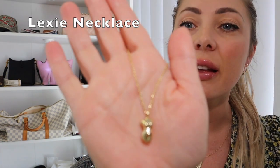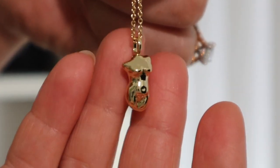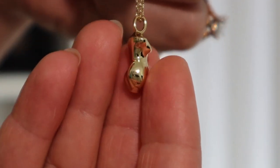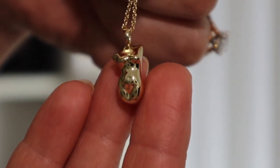The next thing I received from Anna Louisa is this necklace — it is called the Lexi necklace. As you can see, it is in the shape of a woman's body. Look at her — isn't it cute? It's so different and stylish.